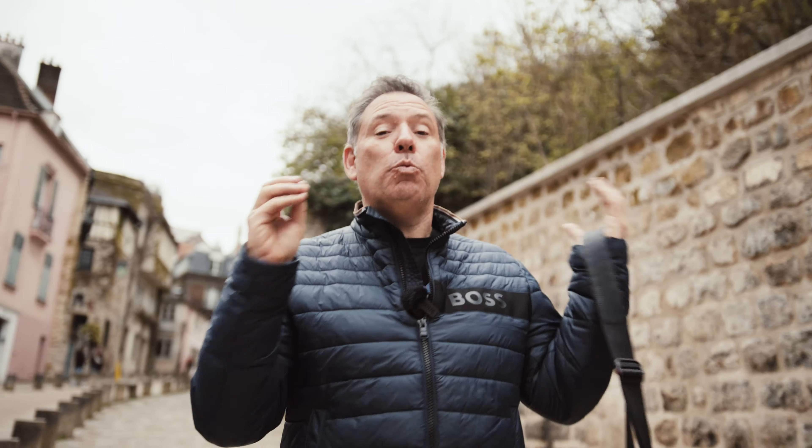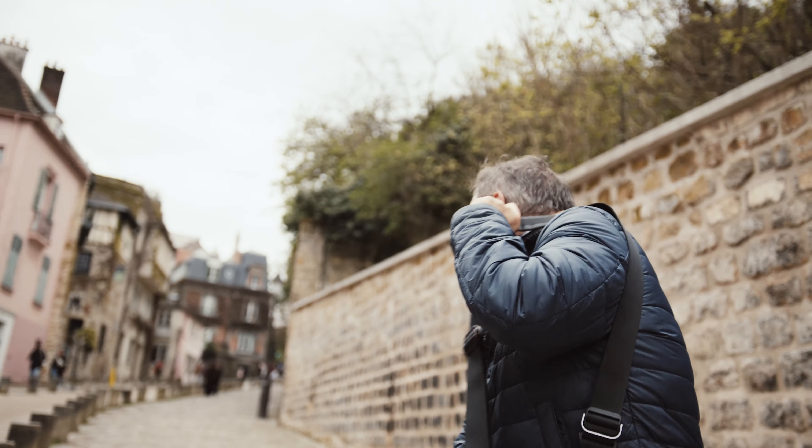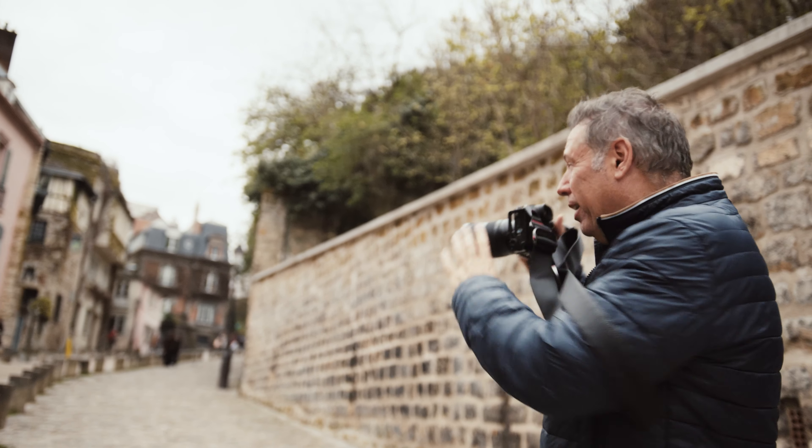Tip number two: use leading lines. We are here in Montmartre, one of my favorite parts of Paris, and I love this street. But if I take a photo like this, it's kind of nice, but I have a leading line that's not really leading inside the photo.